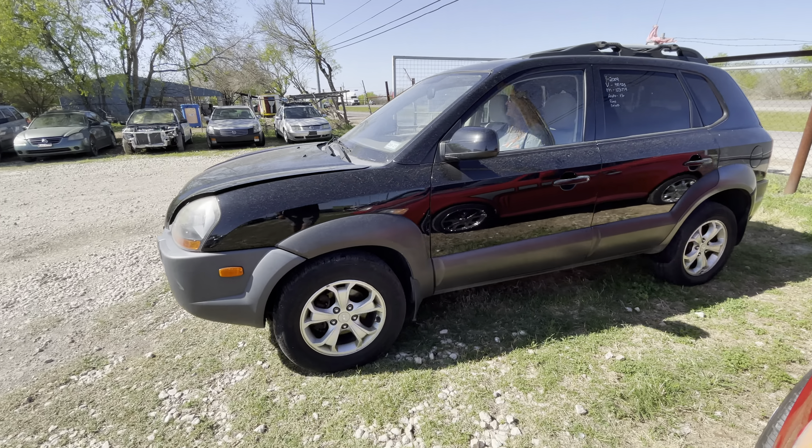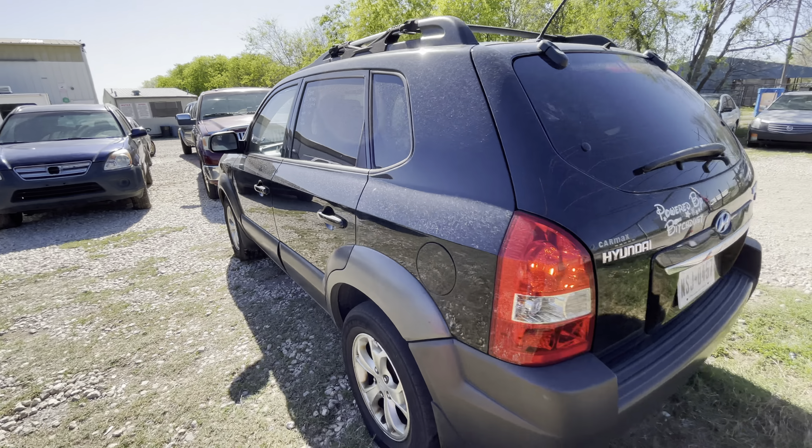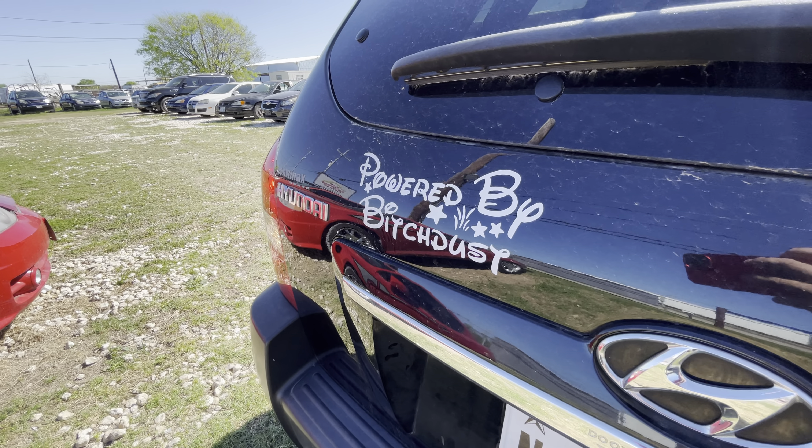Hey guys, we're here at Alamo Auctioneers. Today we have a 2009 Hyundai Tucson. It's an automatic V6 — I think it's powered by a V6.